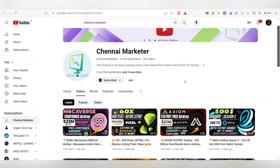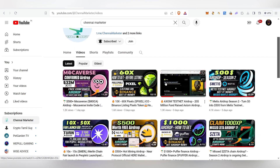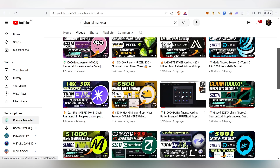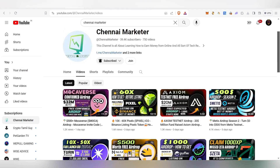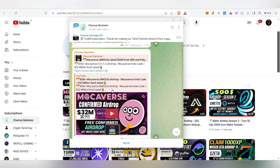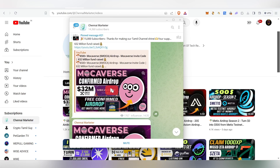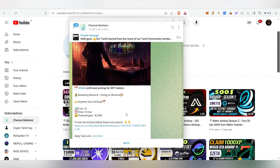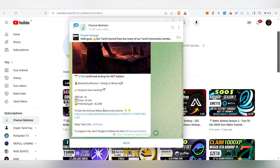If you haven't tried Morecovers testnet airdrop or Axiom, must try those. For the Binance airdrop, check out Puffer Finance. I also have a Telegram channel where I update airdrop details and links. I recently made a post about the Tabi airdrop — make sure to complete all those tasks and claim that NFT too.